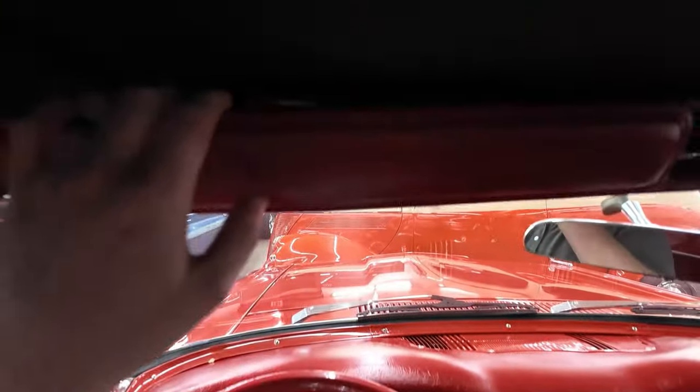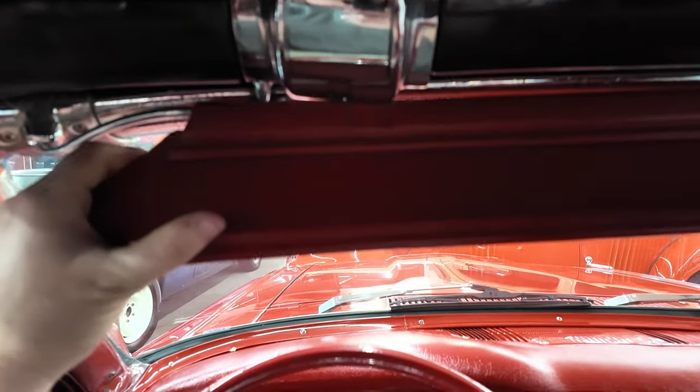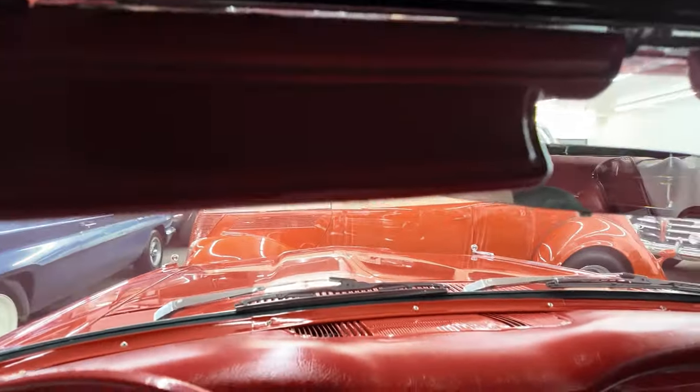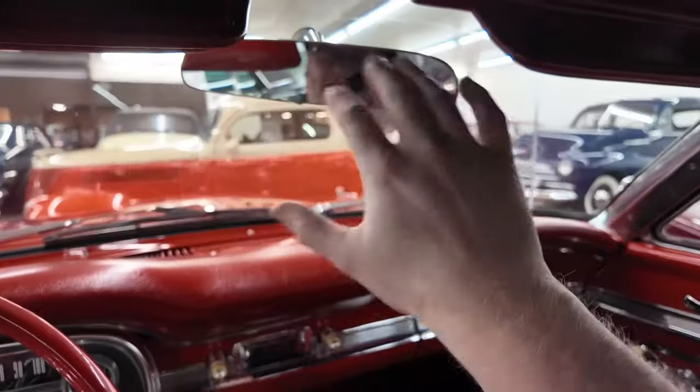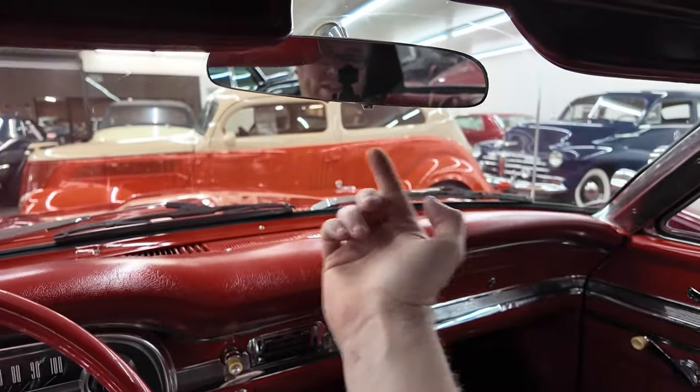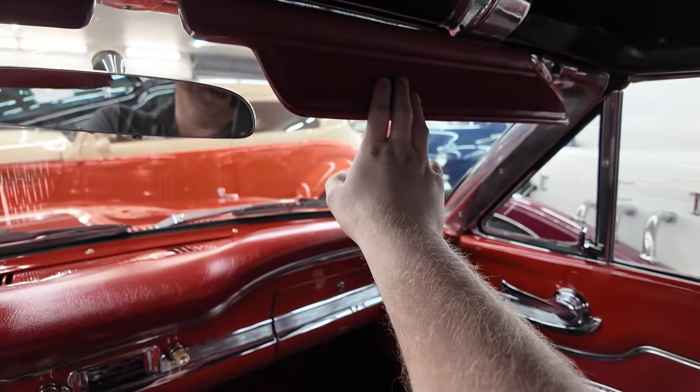Up above there are sun visors — they're a bit on the slender side. Look at how small these sun visors are. There is a cutout for the rearview mirror, but the rearview mirror is a bit larger than the cutout. This one has a daytime/nighttime rearview mirror, which is a nice feature. Sun visor over here for the passenger.